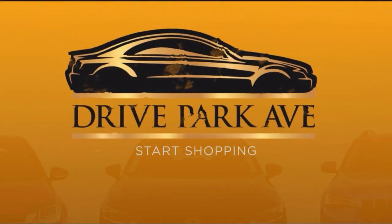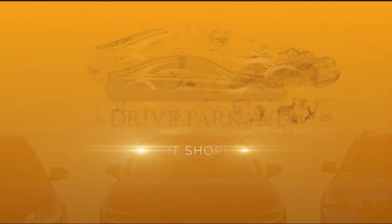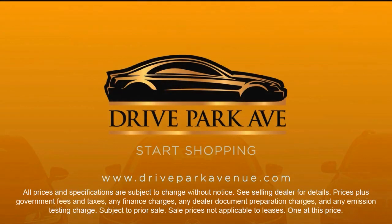Our inventory is sourced from our three Mercedes-Benz stores, so they are nice local trades that are fully serviced and backed with a national warranty.